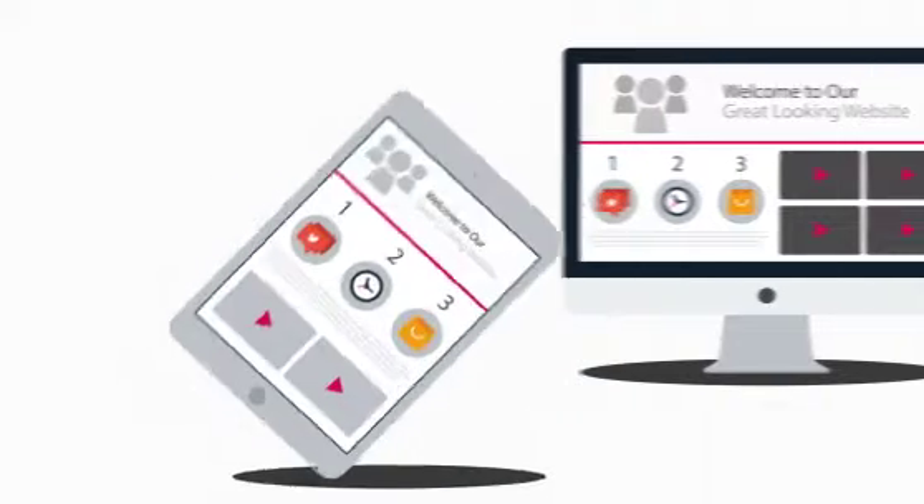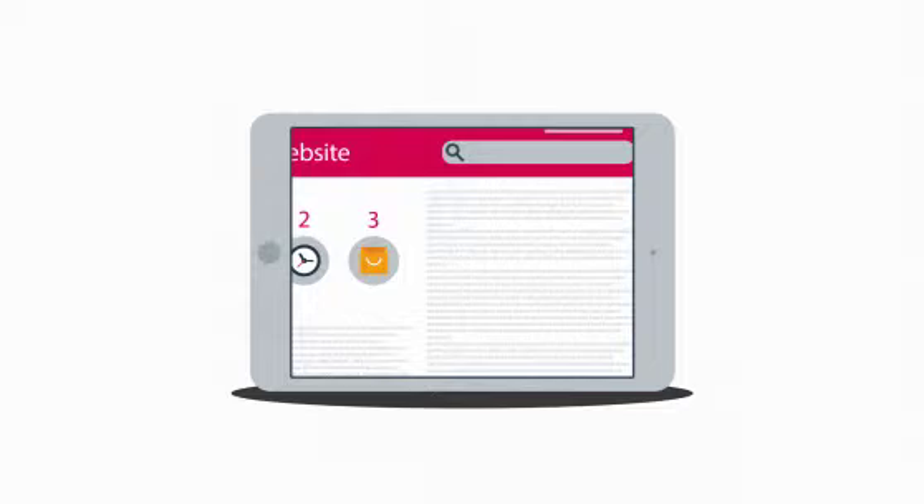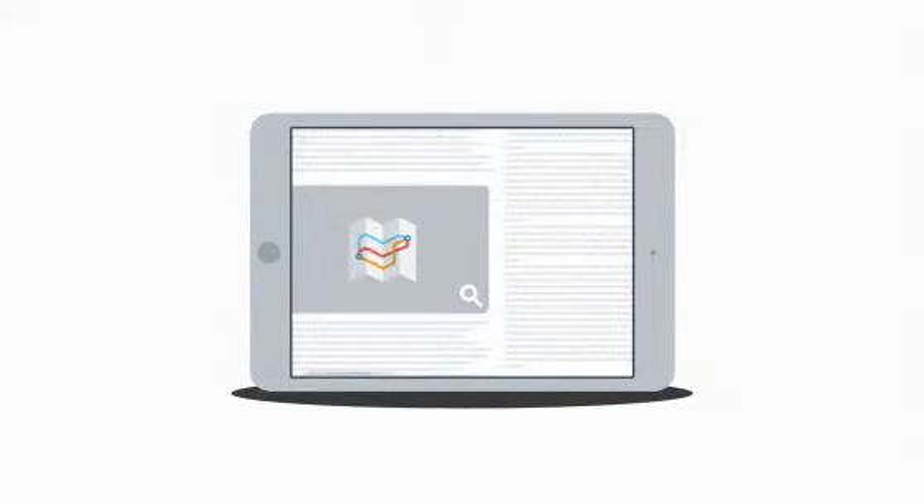Because the problem with many current websites is that the user experience on mobile devices is, well, terrible. And that's the mission for responsive design.